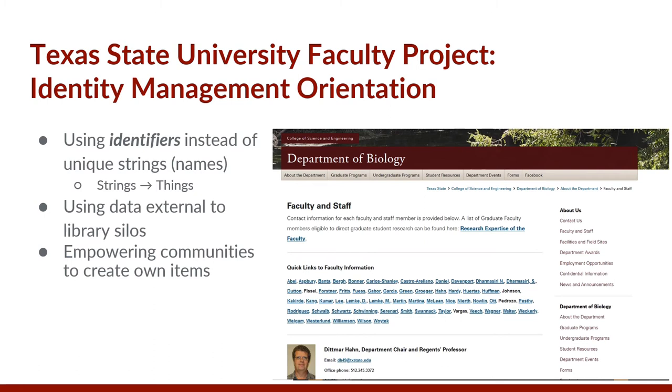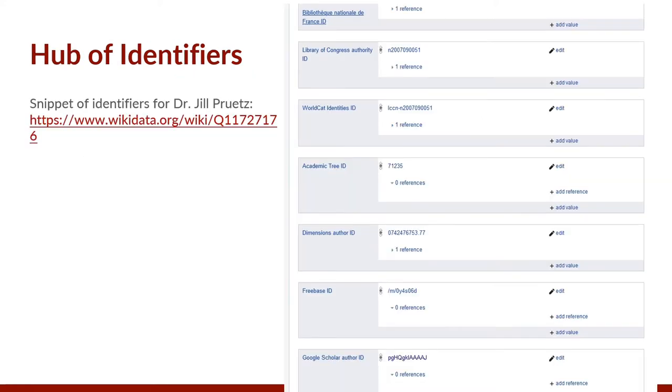In terms of the faculty project, we were very much interested in adopting identity management, which includes using identifiers instead of text strings to distinguish authors. Using linked data parlance, linking to things as opposed to strings is preferable. Linking to data outside library silos will facilitate the connections which linked data depends on so critically. Identity management in the linked data environment empowers institutions such as university libraries in creating items for their own communities. Wikidata is increasingly being known as a hub of identifiers, and here is a screenshot of just some of the identifiers found on one faculty record.